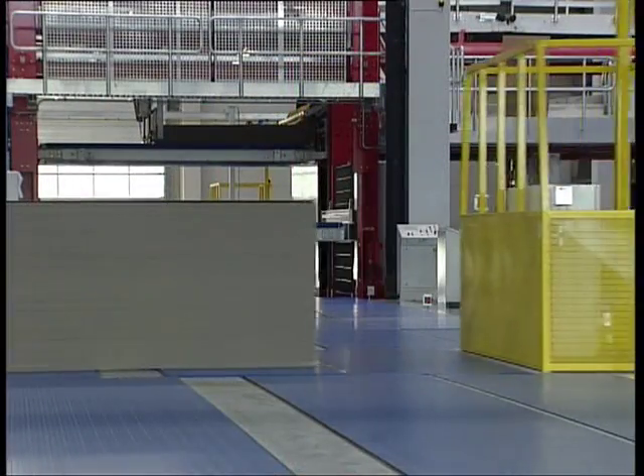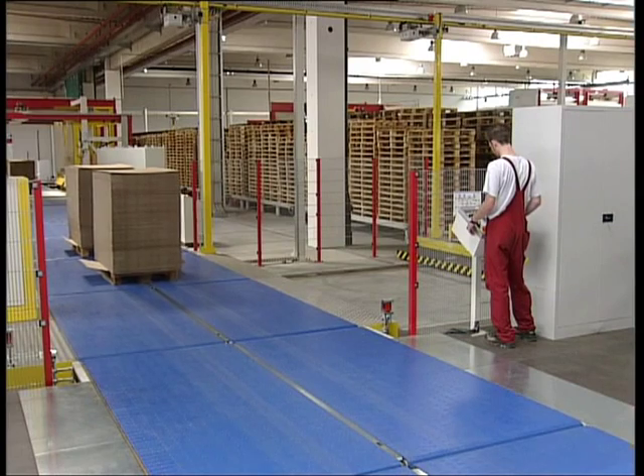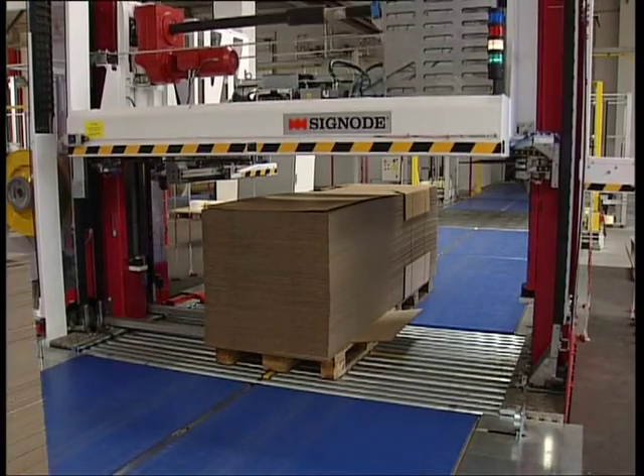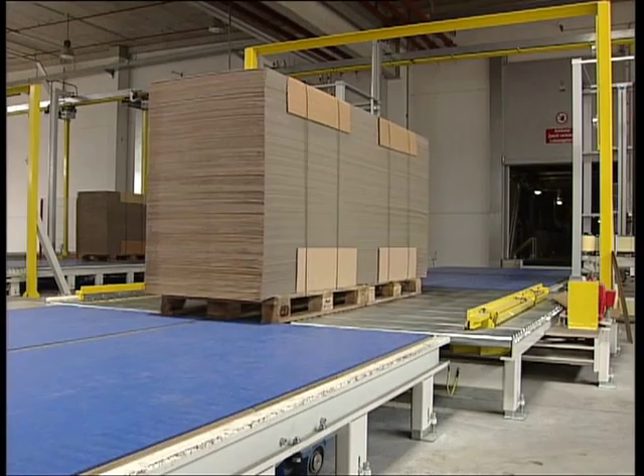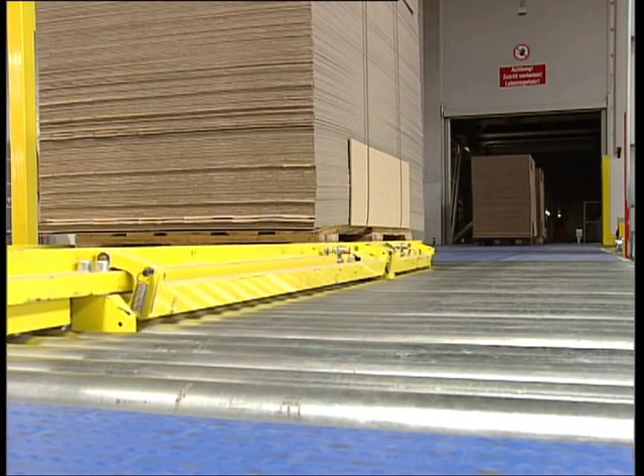Hermann Logistik cares for proper material flow from the very first moment a board pile is released by the production machines until loading of the trucks. The first stop of the pallets is at the strapping machines. The strapped load units are checked, measured, centred and aligned.